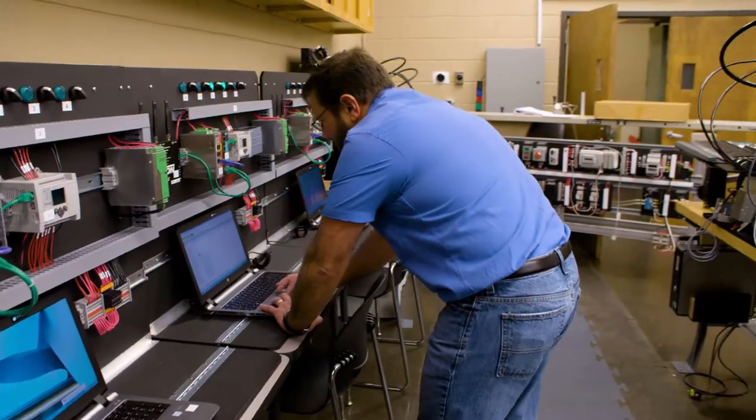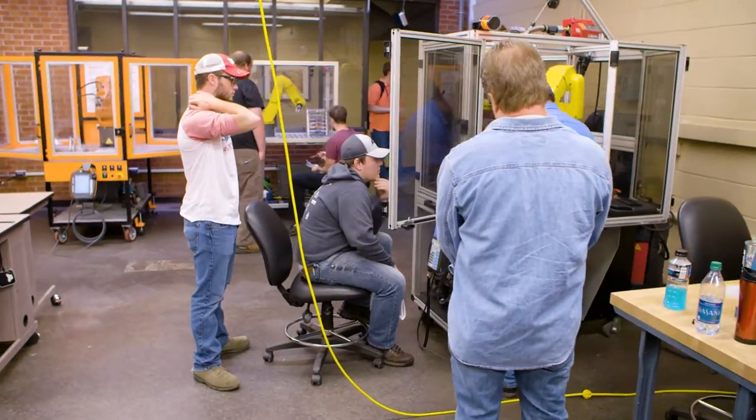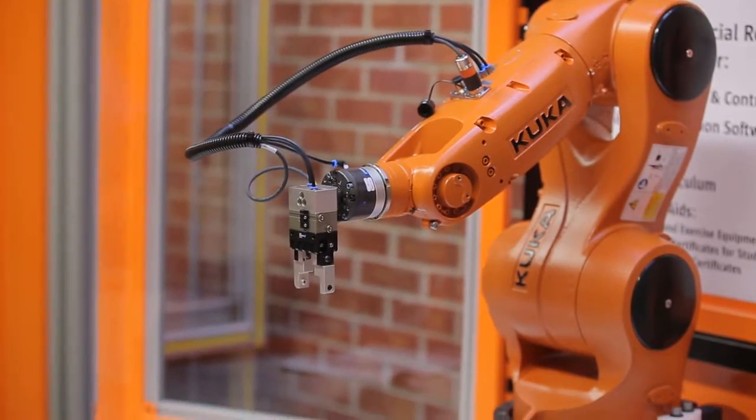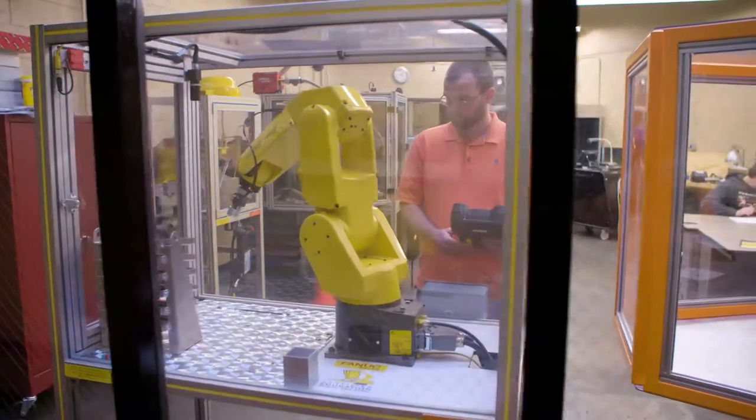The technology that they employ in the labs here is pretty state-of-the-art, with FANUC robots that cost hundreds of thousands of dollars, and you just cannot get that experience anywhere else.